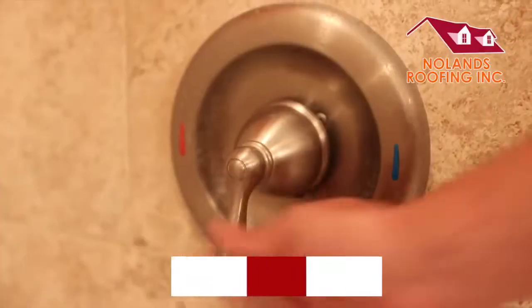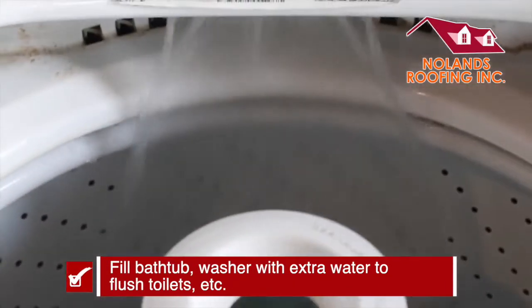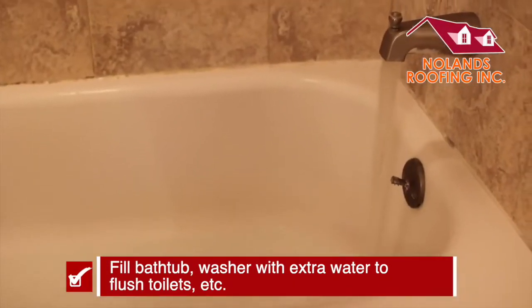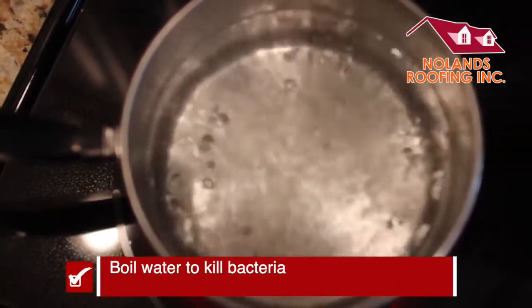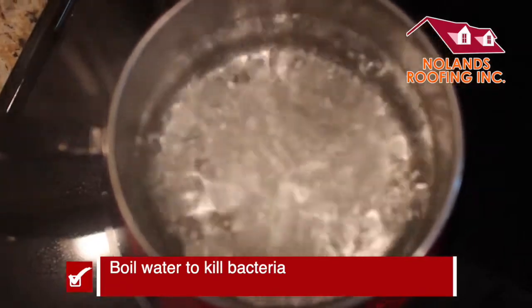Remember, there's always a chance the water may stop flowing. So fill up your bathtub, even your washer. Now this won't be used for drinking, but for important things like flushing a toilet. And even if your water still flows, you want to consider keeping it safe by boiling it — that kills the bacteria.